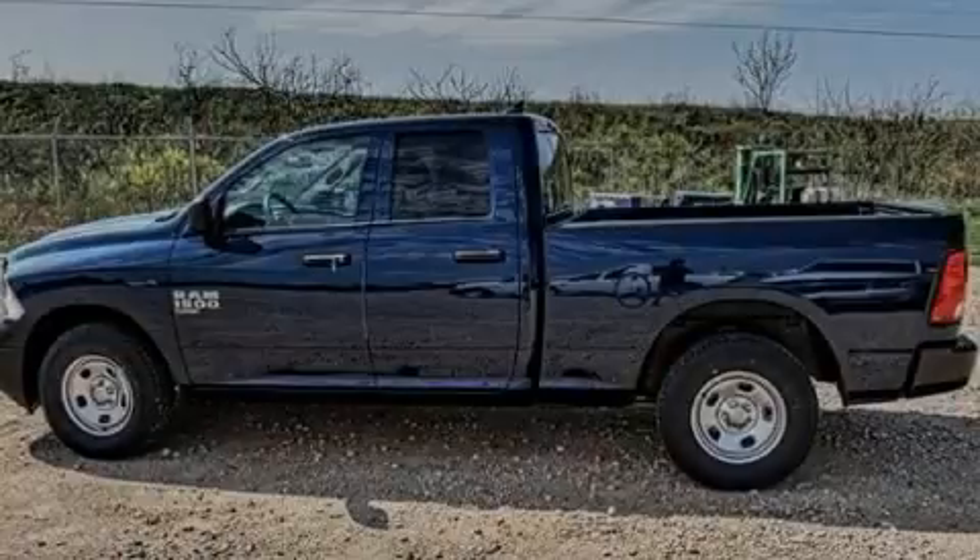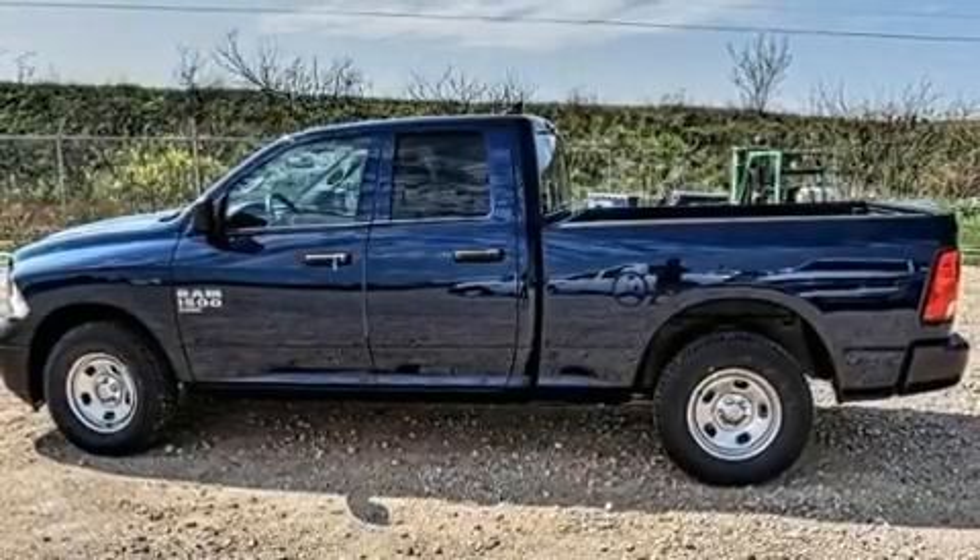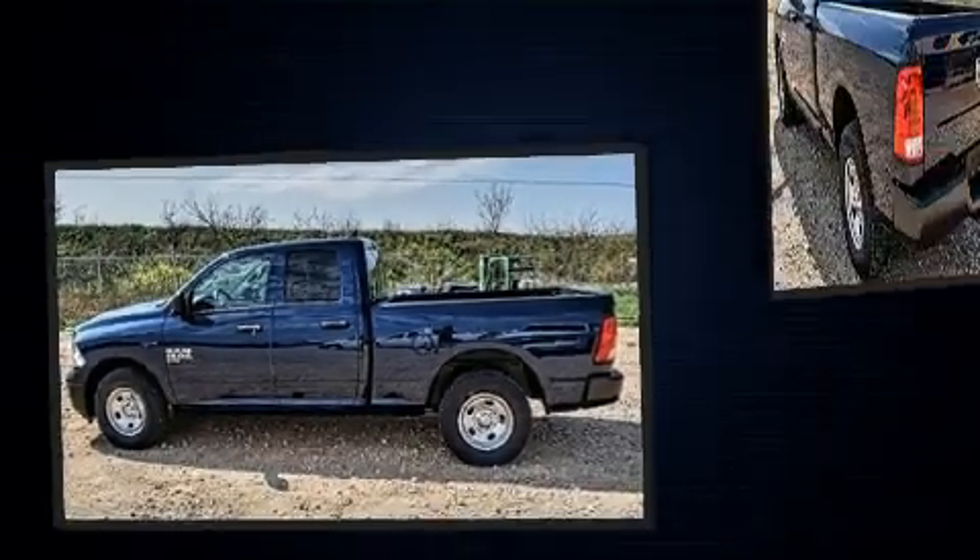Introducing the 2020 Ram 1500 Classic. This four-door, six-passenger truck leads among competitors in its segment.